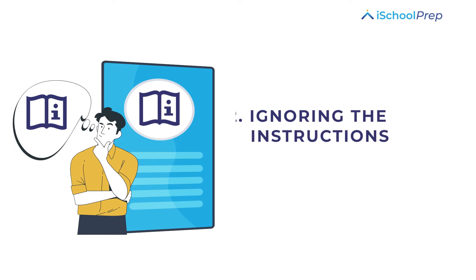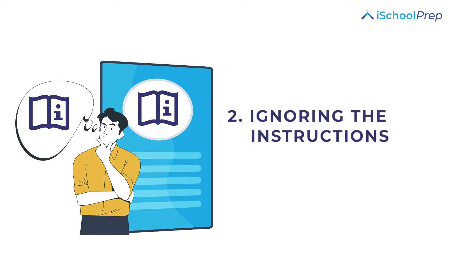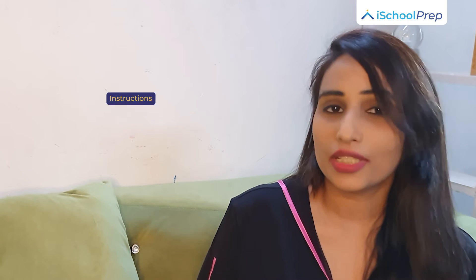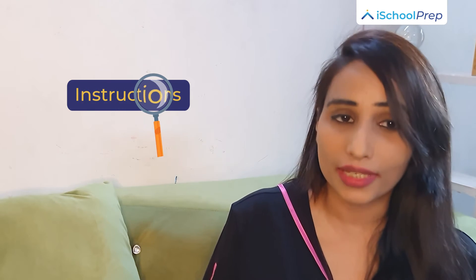The second common mistake is ignoring the instructions. One should read the instructions very carefully. For instance, the instructions tell you how many words you should write in the answer, like not more than two words. And if you write three words, you will lose marks.